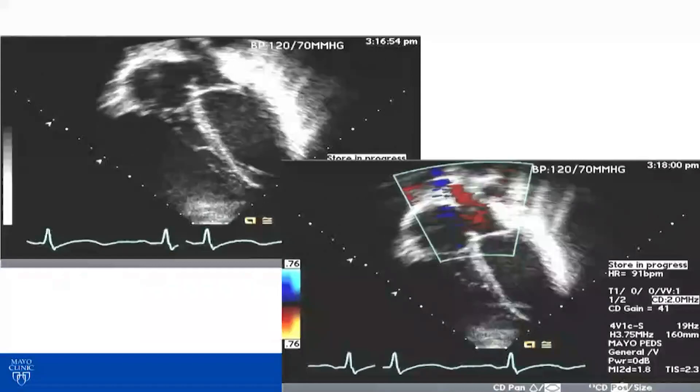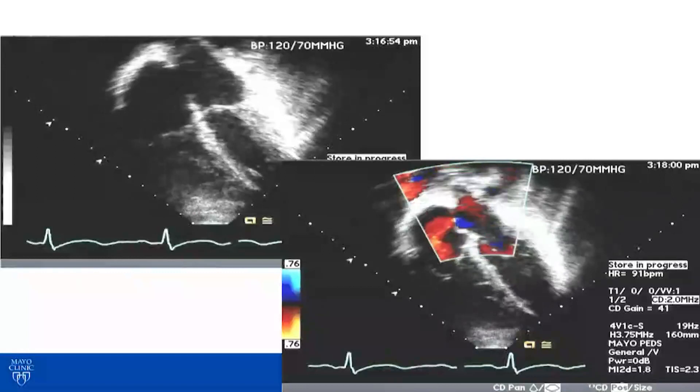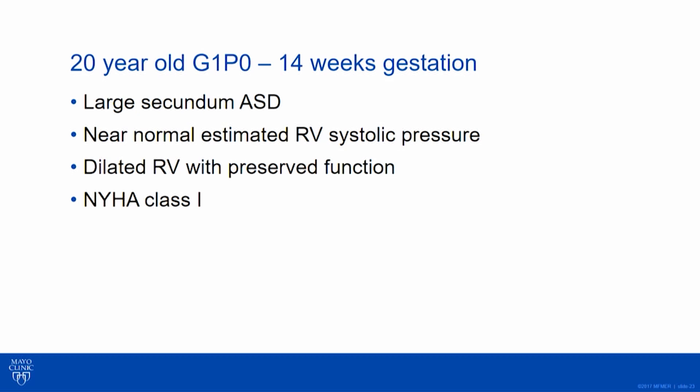She also had an apical four-chamber view — in congenital format, apex is down. This is the right atrium and right ventricle, with a very big defect and a big shunt. This is a secundum ASD. She's 14 weeks pregnant, previously asymptomatic — she only came in because she had a cold. She has a fairly large ASD, normal RV estimated pressure, dilated RV but preserved function, and no symptoms.